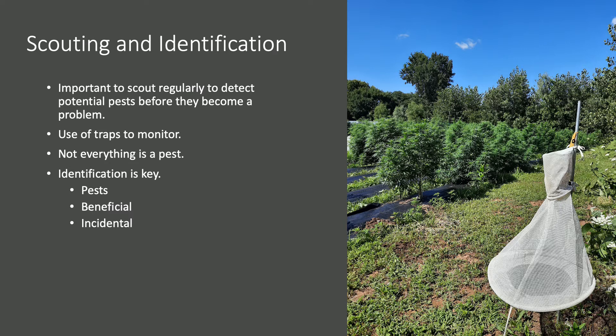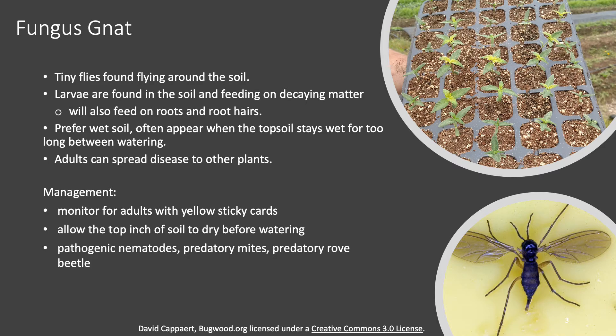What I did this summer was I scouted nine different hemp fields weekly as well as one high tunnel. I also set up European corn borer traps, which you can see here in the picture next to hemp fields, so I can monitor the flight of European corn borer, which is one of the known potential pests of hemp. Again, not everything is a pest, so we have to be able to identify what's a pest, what's a beneficial, and what's an incidental — an insect that just happens to be out in the field but isn't causing any damage.